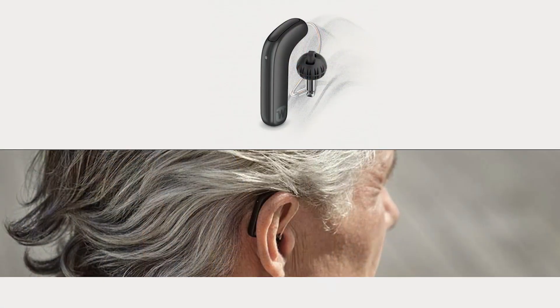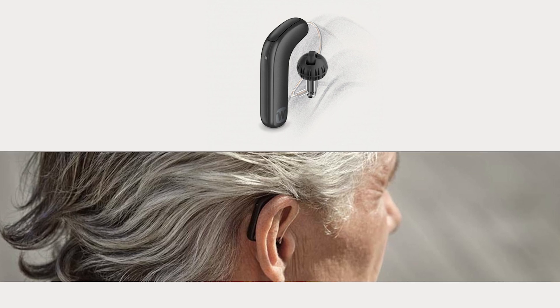We affectionately refer to this model as the string bean. We've already got nicknames for it, and anytime a product gets a nickname, it could be exciting. It's thin, it's skinny, and it's long. Some people like the physical fit of that, especially if you're trying to wear glasses or you're concerned about how it's going to sit behind your ear. It comes back a little longer, so there's a trade-off — it is slim and doesn't feel bulky, but it's long, like the string bean.